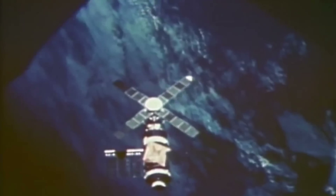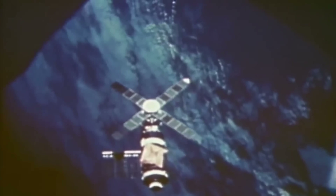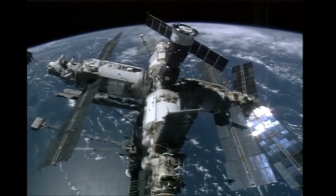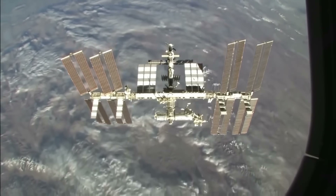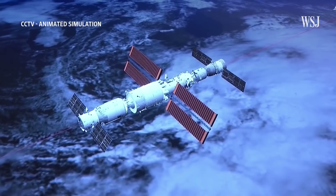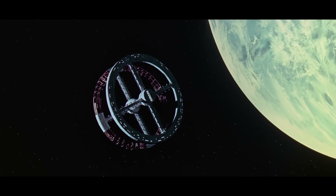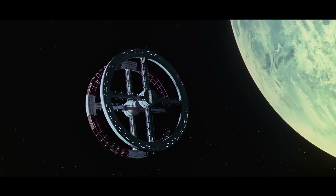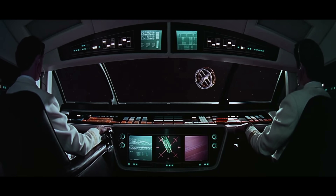First things first, a little real-world background. The first launch of a manned space station was NASA's Skylab in 1971, followed by the Soviet Union's Mir in 1986, which was then followed by the International Space Station in 1998, and China's Tiangong stations starting in 2011. Science fiction of the mid-20th century offered some stunning depictions of what we could accomplish, with some standout examples including 2001: A Space Odyssey and, of course, Star Trek.